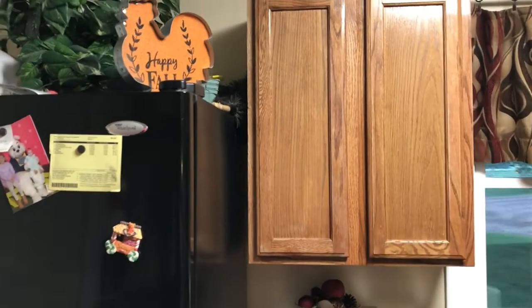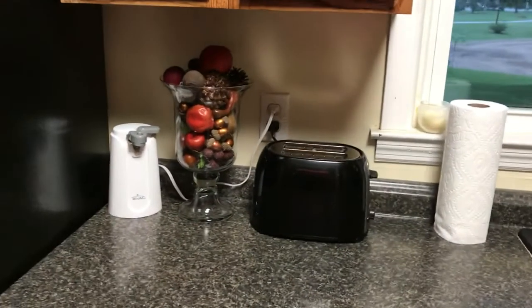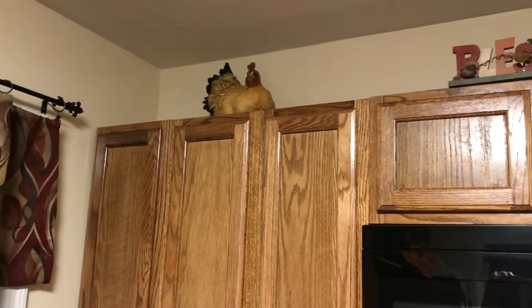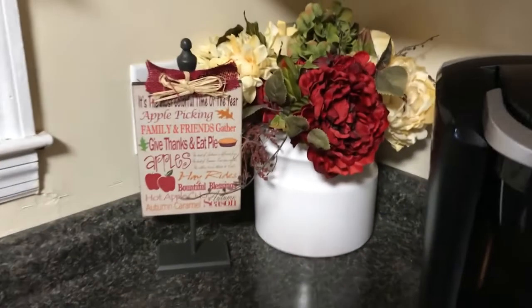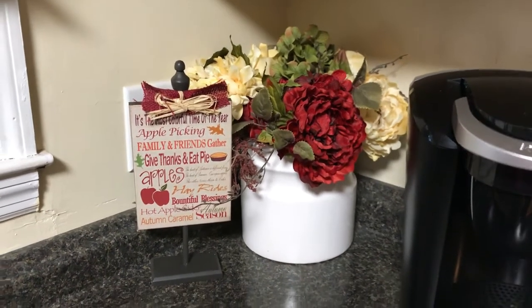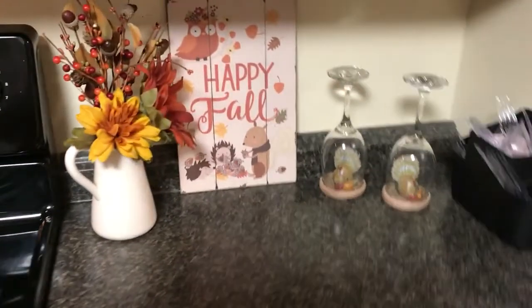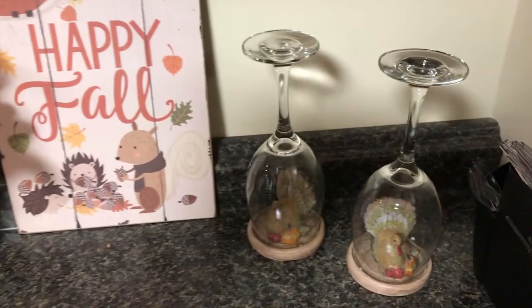Showing you around — of course our refrigerator — I've got a little 'Happy Fall' sign up there, got my turkey up there, I've got a base with some acorns and fruits and things like that. I keep that chicken up there all the time, and then I have a blessing sign, and my large teacup is up there. I have a little sign I found at the dollar store, and over in this little area I have another arrangement with a little wooden sign, some little turkeys, and some glasses.